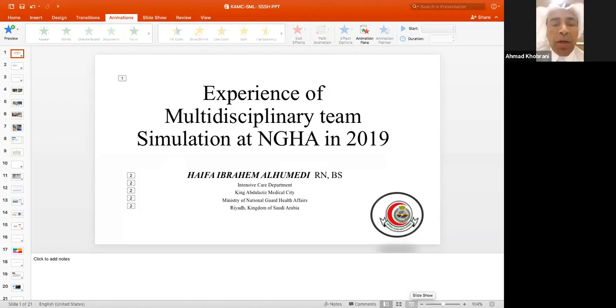I'm Dr. Ahmed Khubrani, Pediatric Emergency Consultant at King Abdullah bin Abdul Aziz University Hospital, Prince Noura Universities, and also a Medical Simulation Educator.